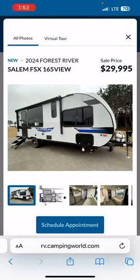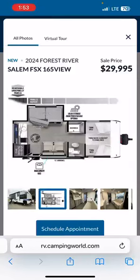Today I'm excited to give you a tour of the 2024 Forest River Salem FSX 165 view, currently on sale. A peek at the floor plan shows us that the kitchen is in the back and the bedroom is in the front.